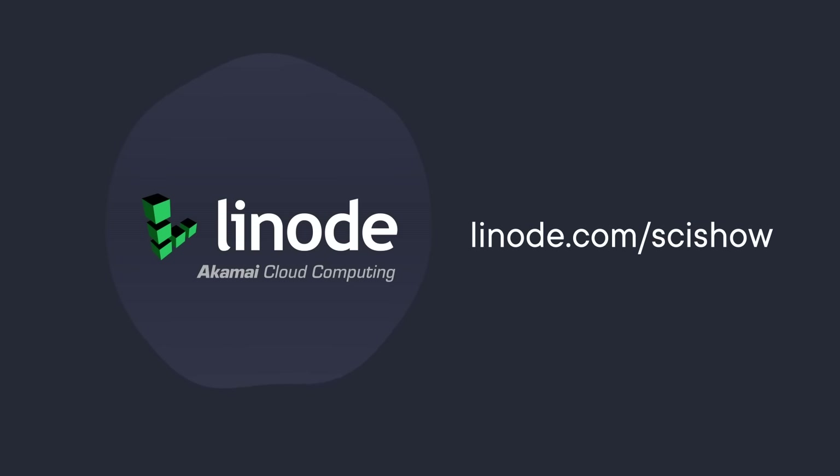Thanks to Linode for supporting this SciShow video! You can get a $100 60-day credit on a new Linode account at linode.com/scishow.